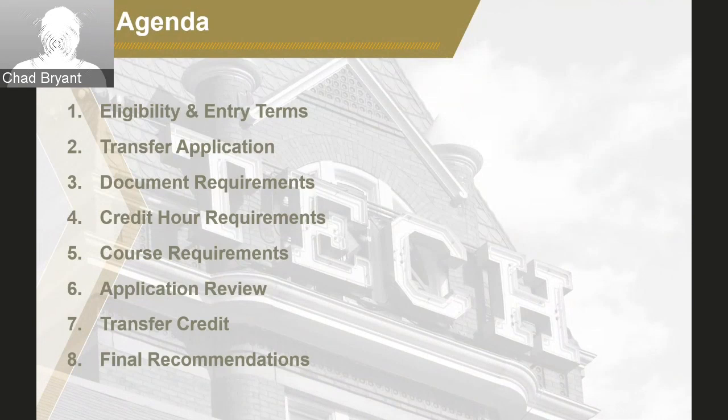We'll go over the transfer application, talk about document requirements, the credit hour requirements of your offer, talk about the specific courses we're asking you to take as part of this offer, and how we review our Pathway applications. Lastly, we'll talk about transfer credit at Georgia Tech, because transfer credit is a little different everywhere you go and colleges have different rules and policies around that. And then we'll provide some final recommendations for you. But the first topic is eligibility and entry terms.